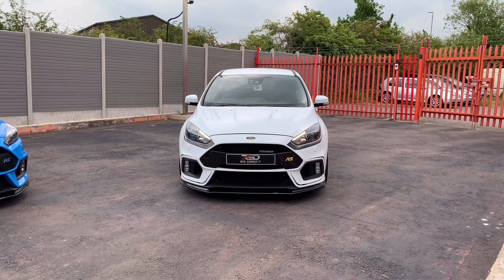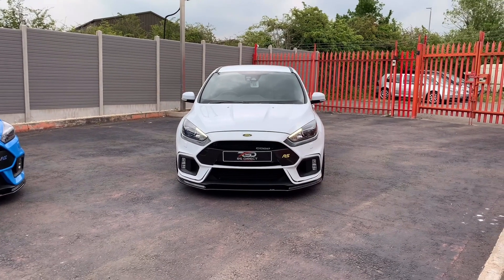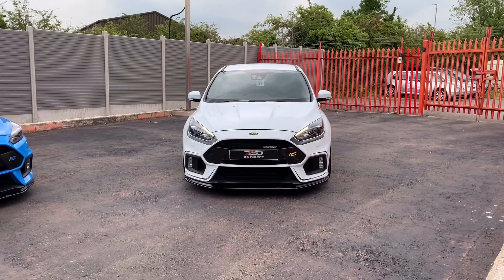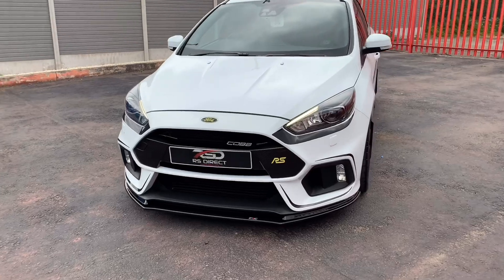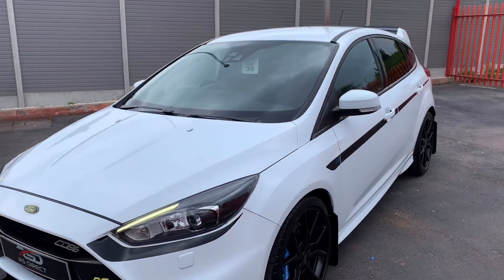How are we doing guys? Hope you're all keeping well. Just going to show you around our Ford Focus RS Part 3 MainTube M400. As you can see it's finished in frozen white. It's done 11,000 miles with a full Ford service history.